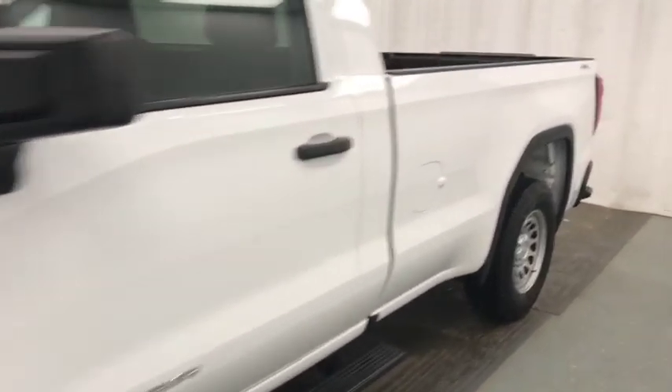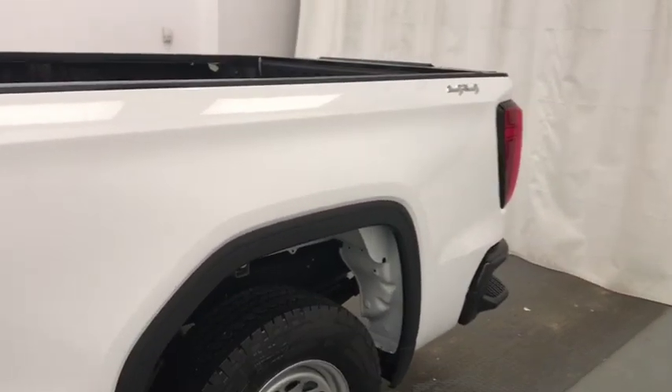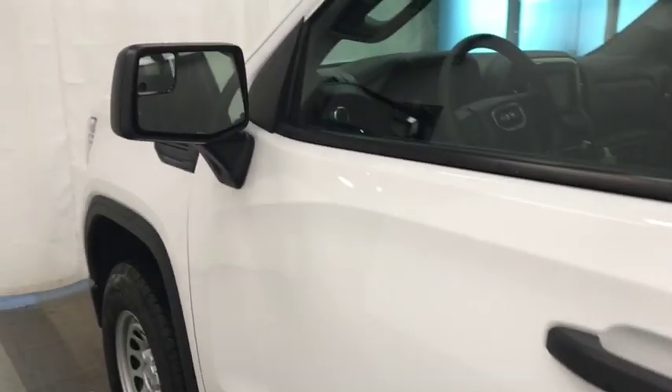Today we're viewing stock number 205680 on a 2019 GMC 1500 regular cab. Our exterior color is white.